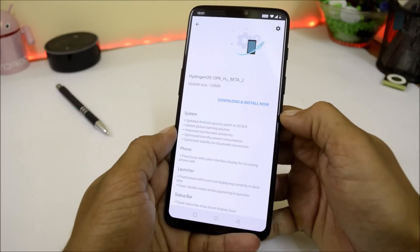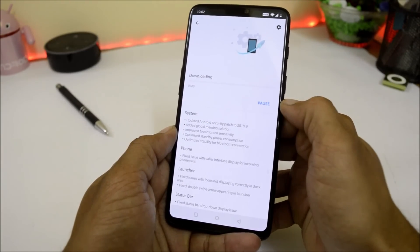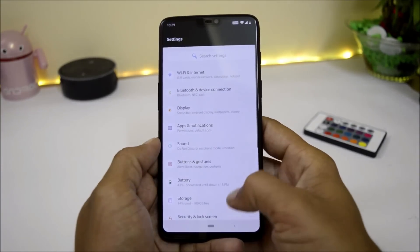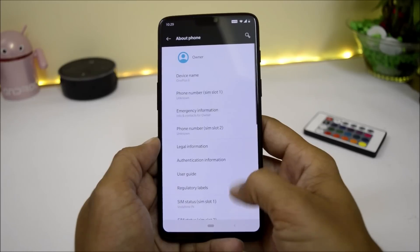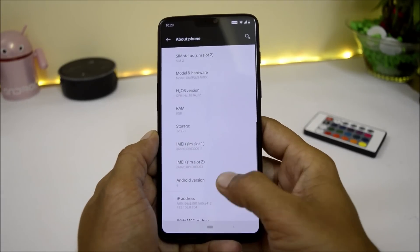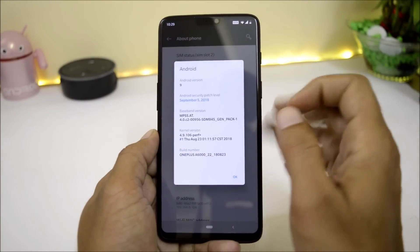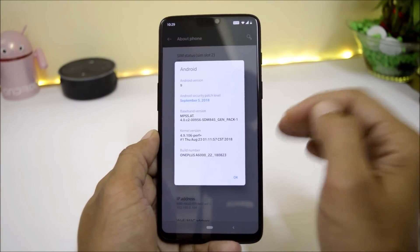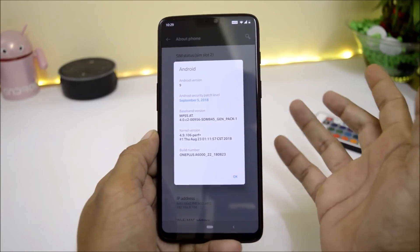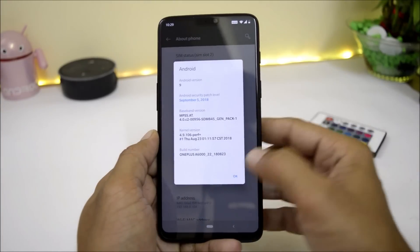As I received the update, I downloaded and installed it directly from the system updater app. I have already updated my device — going to Settings > About Phone, and here you can see Hydrogen OS Open Beta 2. Android version is Android 9. The security patch shows 5th September 2018, but we are currently in August — this may be a typing error or something else, I'm not sure.